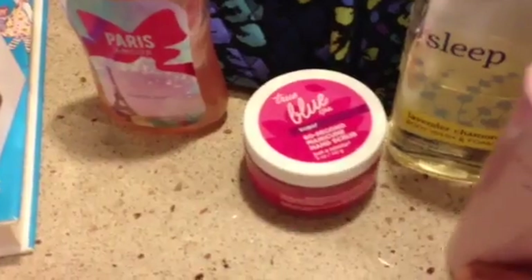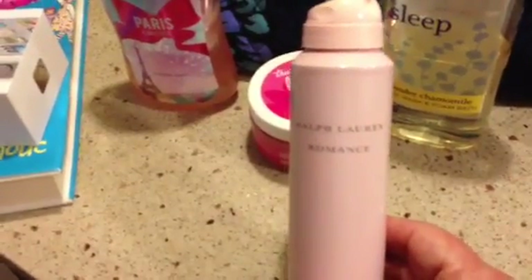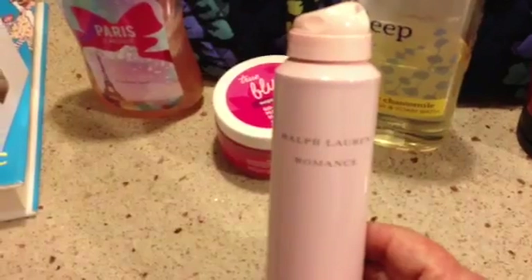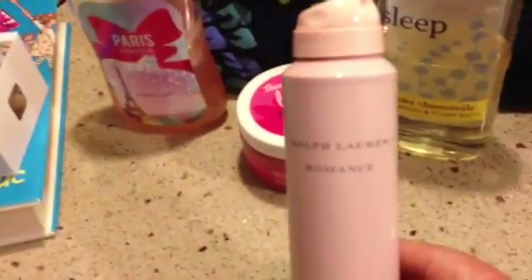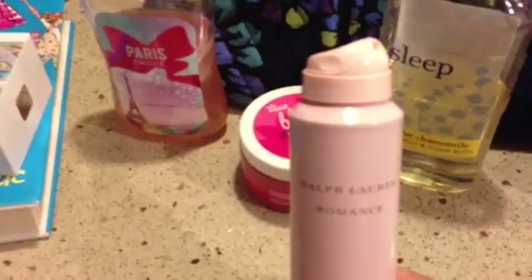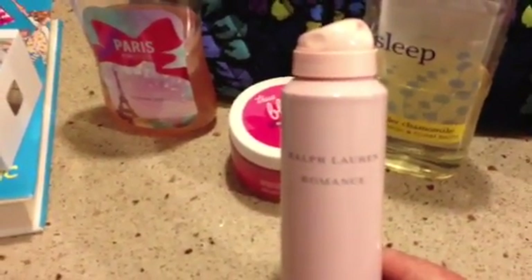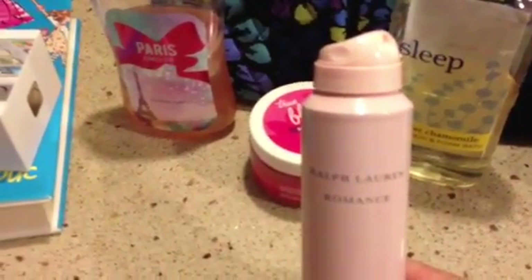I must apologize for my hands — I've been working out in the yard, so please excuse them. This is a fragrance I used over the summer. I don't typically use a lot of fragrance in summer because I work out in the yard and it tends to attract bugs. But when I did wear it, I wore this — it's a light body spray by Ralph Lauren called Romance. It's not overly sweet, just a light, floral, airy type of scent. Very fresh smelling. I really liked it a lot.